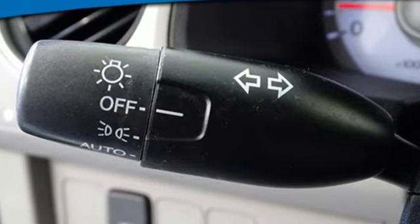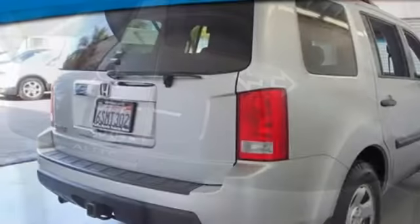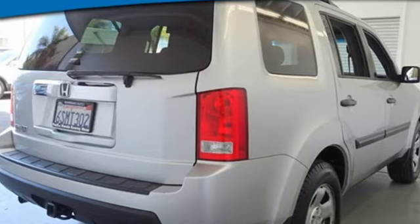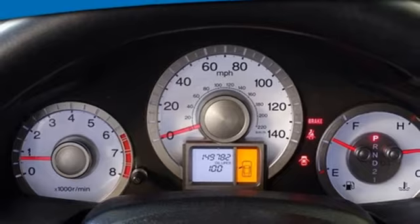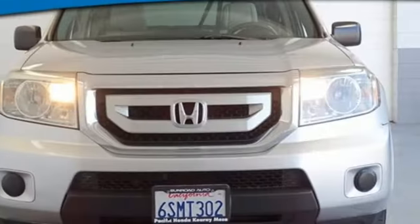It comes nicely equipped with features you'll love: V6 engine, manual tilting steering column, AM-FM stereo, manual telescoping steering column, and key fob activated rear windows.